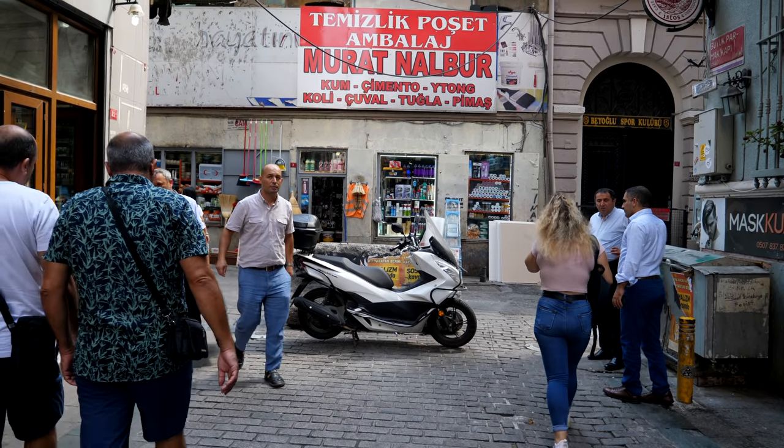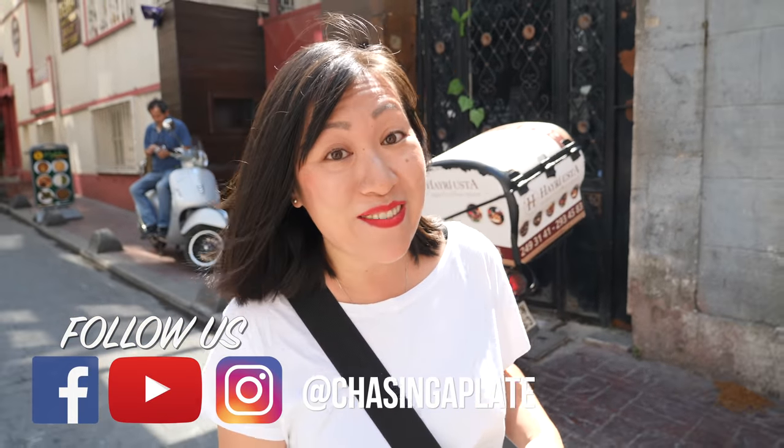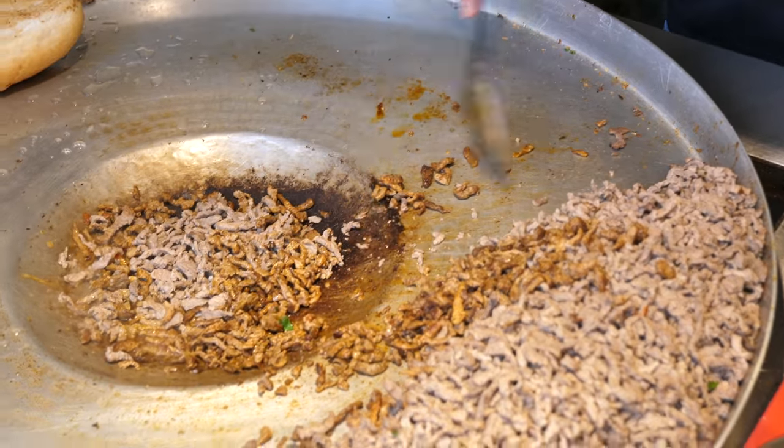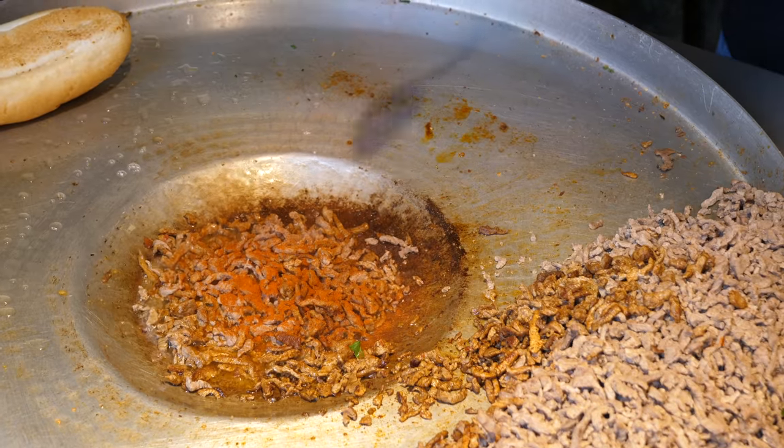We've got a bunch of really interesting and hopefully delicious Turkish food in store for you today, we're super excited about this video and what we're going to eat. Turkey's cuisine is super regional but what is great about Istanbul is that you can try all of these regional specialties because there are so many people in this city and they've brought their food with them — often amazing versions of these dishes. Our first stop is for a thing called Tantuni, it is a wrap filled with diced beef, stuffed into a wrap, and it's from the south of Turkey from a city called Mersin.